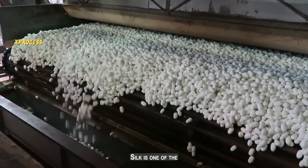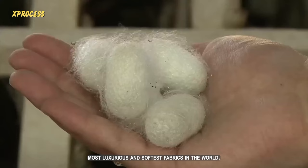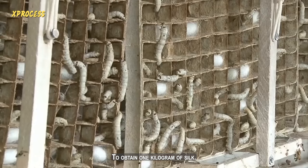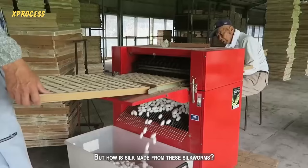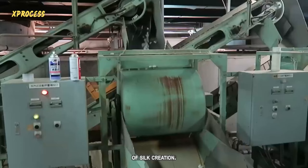Silk is one of the most luxurious and softest fabrics in the world. To obtain one kilogram of silk, around 2,500 silkworms are needed. But how is silk made from these silkworms? Get ready to discover the astonishing process of silk creation.